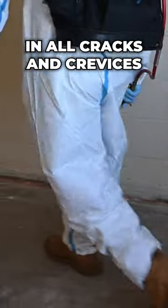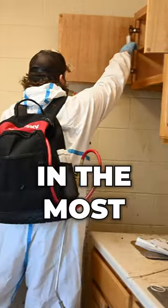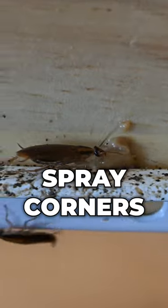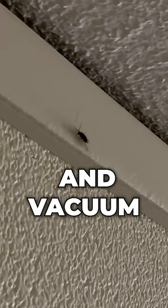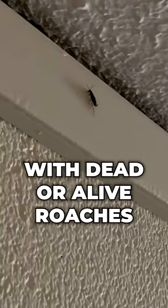Apply liquid prevention in all cracks and crevices. Place gel bait in the most infested areas. Spray corners and edges with an aerosol spray and go through and vacuum any area with dead or alive roaches.